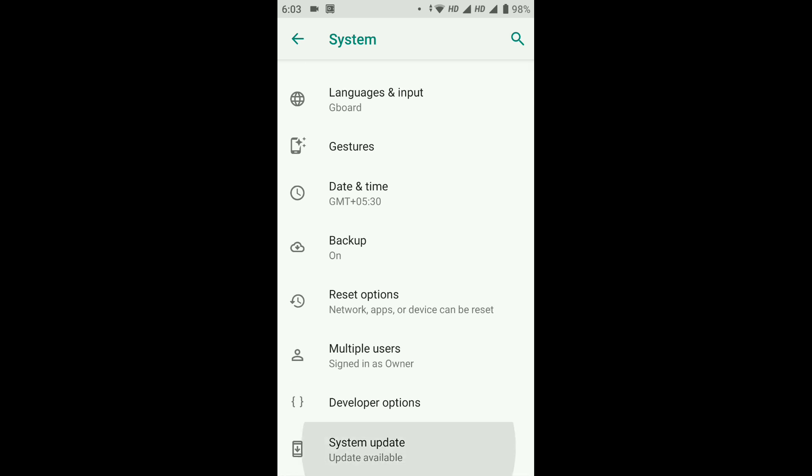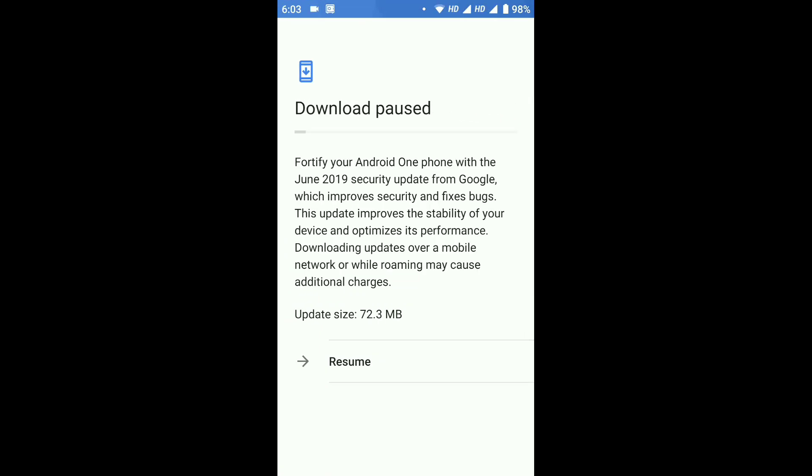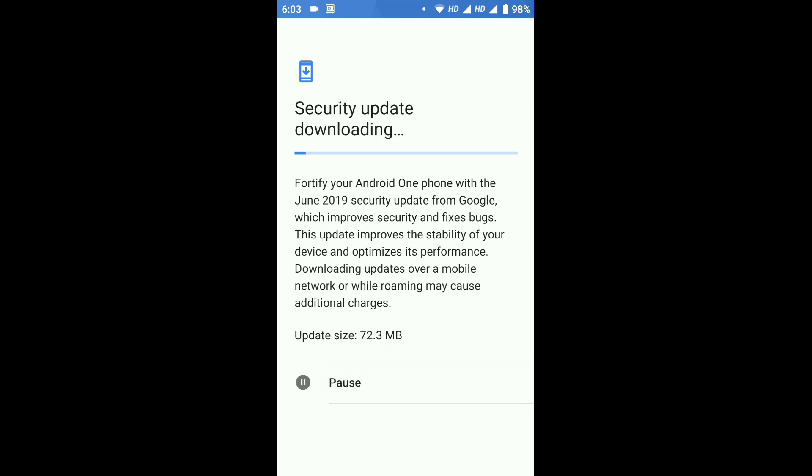As you can see this is an Mi A1 device. Let's go into the settings and check if we have received the update. Here you can see we have received the update — it is about 72.3 MB and it says the usual lines like 'Android One phone with June 2019 security update from Google.'